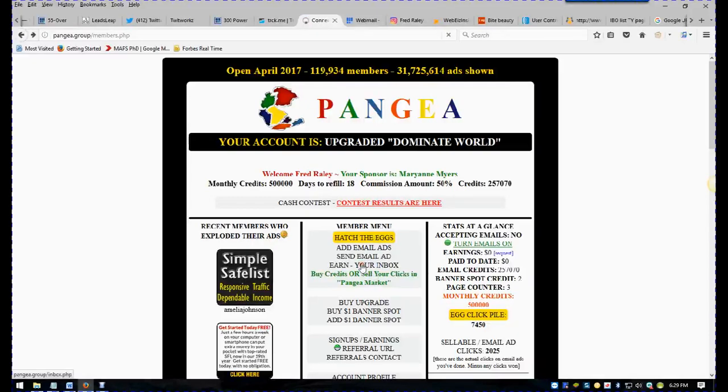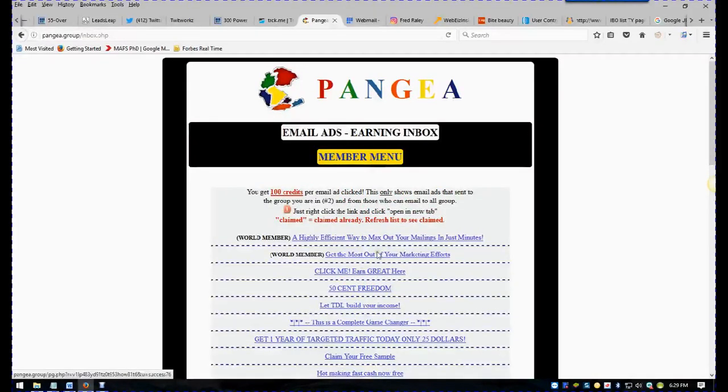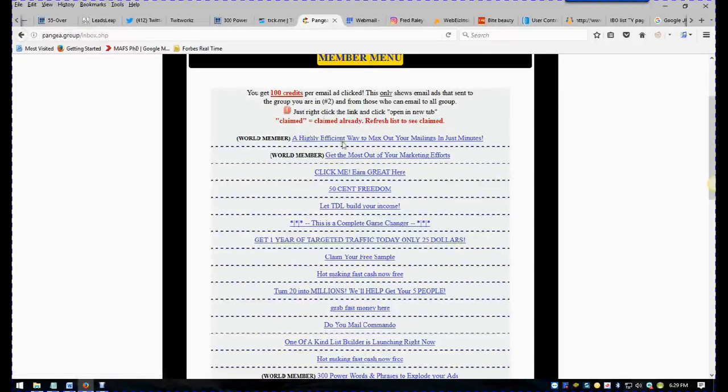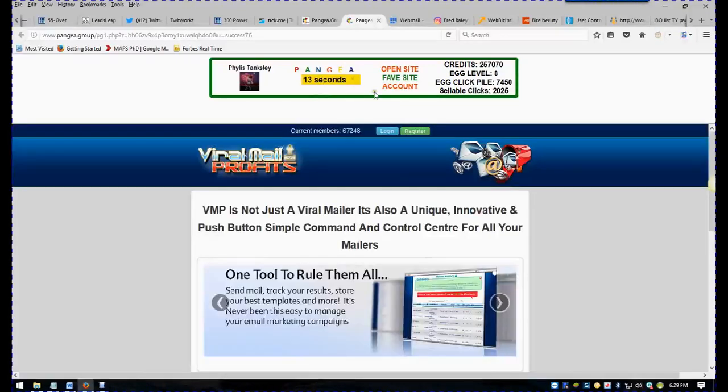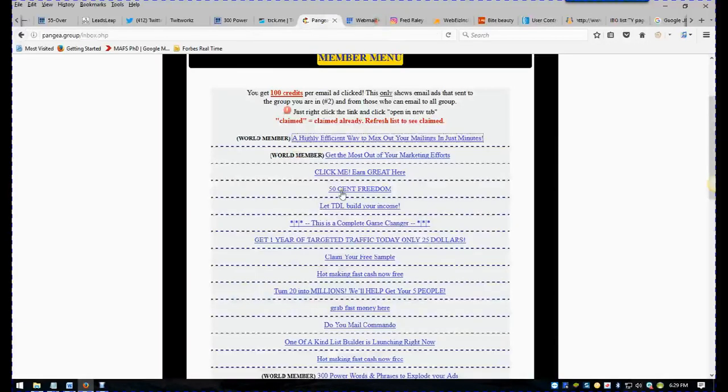If you go to your inbox here, you can either let these come to your email inbox or just do them here. You can click other people's ads like this, watch them for 15 seconds, and you get 100 points. You can build up your credits just by watching other people's ads to get even more transmissions of your ad. Once you get 100 credits showing up, you just close it and go watch the next one.